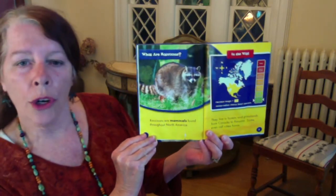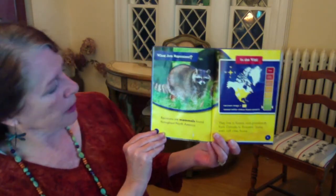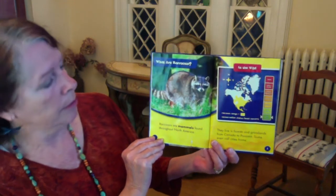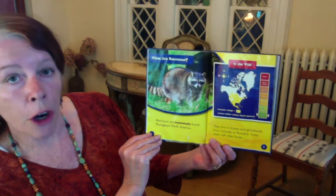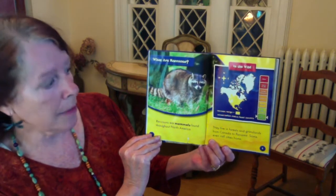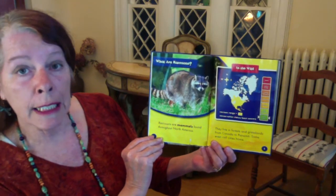What are raccoons? Raccoons are mammals found throughout North America. They live in forests and grasslands from Canada to Panama. Some even call cities home.